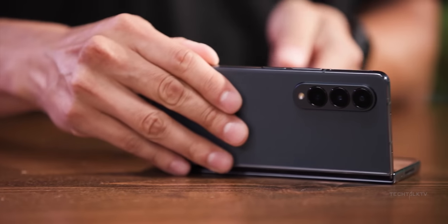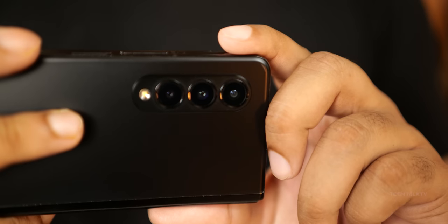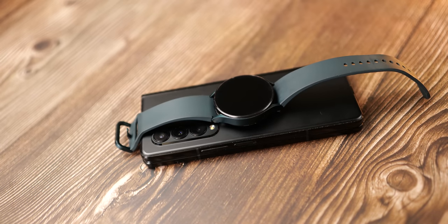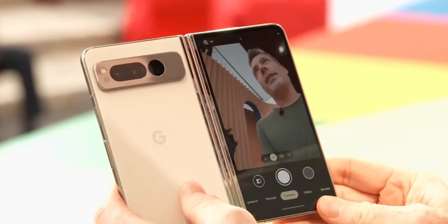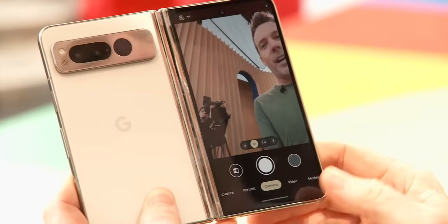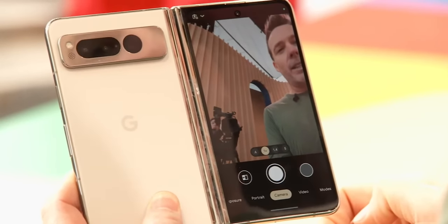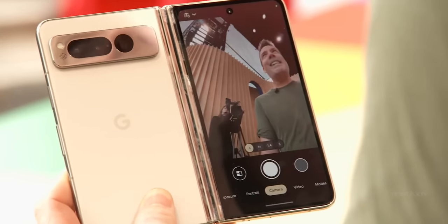Samsung has been making foldable phones for years but still doesn't include their best cameras on their most expensive phones. Thankfully, Google isn't following suit and has provided the latest camera configuration including a 5x periscope zoom lens. It's not their best camera setup overall, but it still features a periscope zoom lens, which we still won't get with the Z Fold 5.